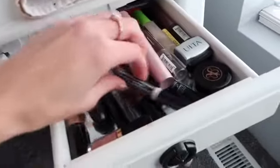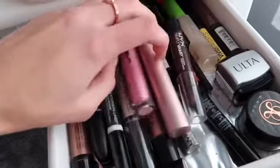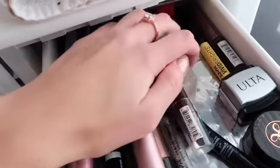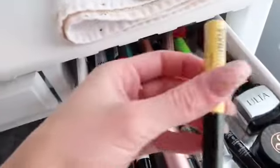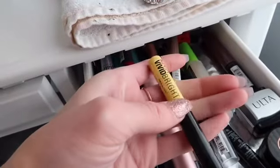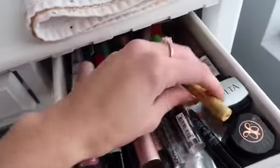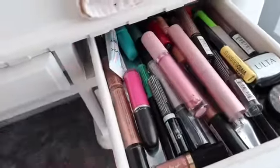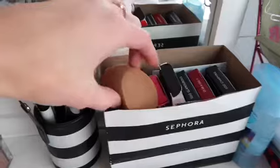Moving on to this one, I don't use as much. I got some mainly lipstick stuff I don't use as much, and a bunch of eyeliners, such as the NYX Liquid Colored Liners. And then some NYX Glitter Glue and my eyebrow stuff from Anastasia, which is the only reason why I opened that drawer.